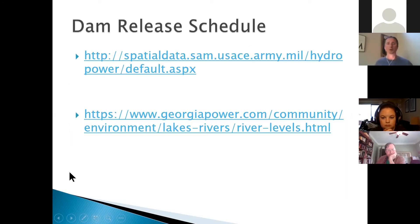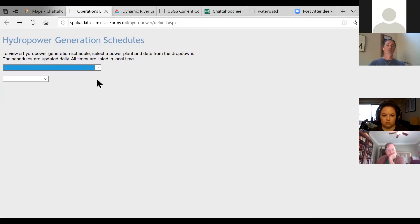You saw the video of the water being released from the dam at Buford. Forever there's been a local phone number you can call to get a recording of the next 12 to 24 hours of projected releases, but it's much easier to go online and look at the projected releases they have posted. Going to that website now — the Army Corps has a hydropower generation schedules homepage that you can bookmark directly.